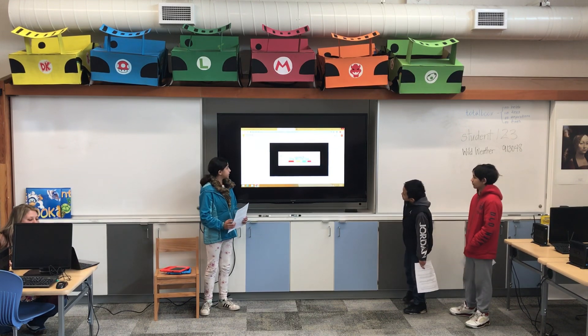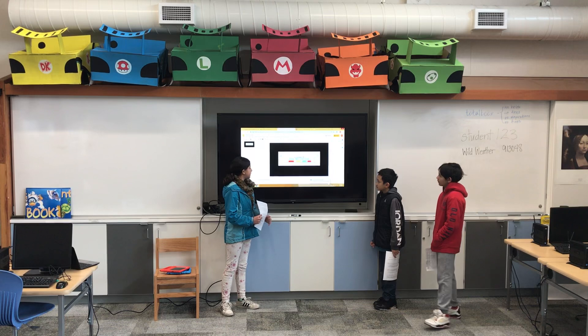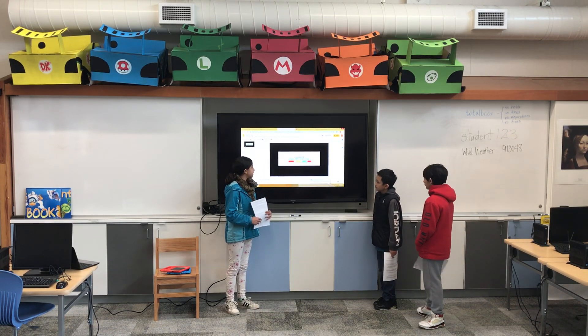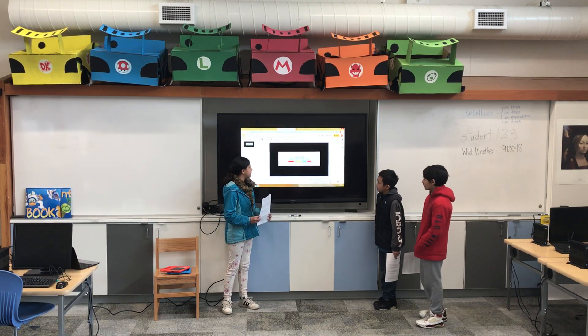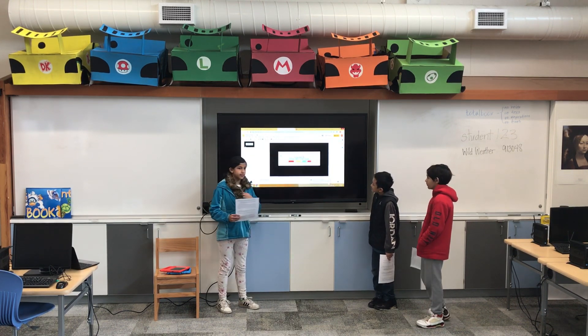The label has a white background and we put in neon colors to attract people's attention so it would stand out from other products.